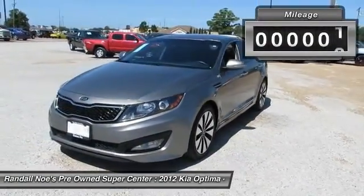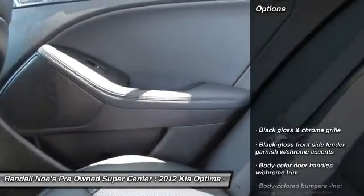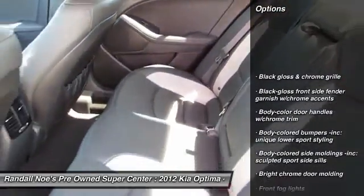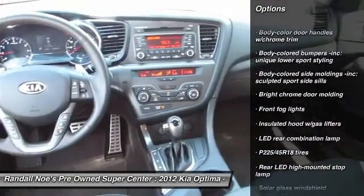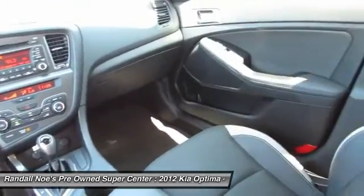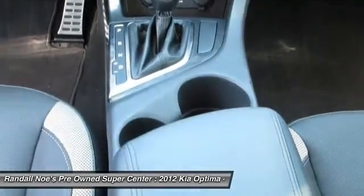This vehicle has less than 75,000 miles. Here are some of this vehicle's great options: power steering, four-wheel ABS, auto-dimming rear-view mirror, PPO, FWD, rear window defroster, clock, child safety rear door locks, fog lights, leather, front stabilizer bar.